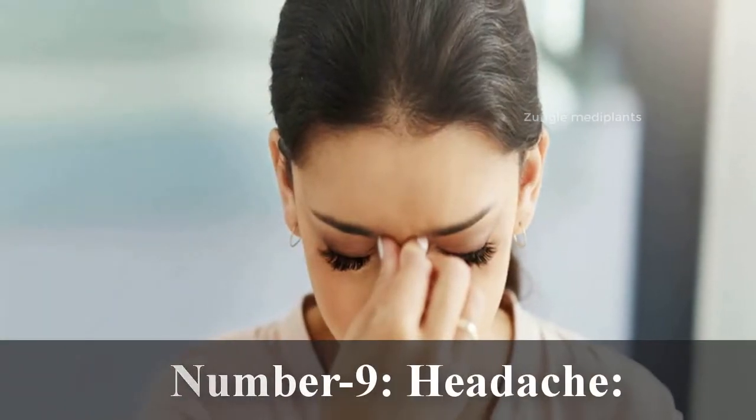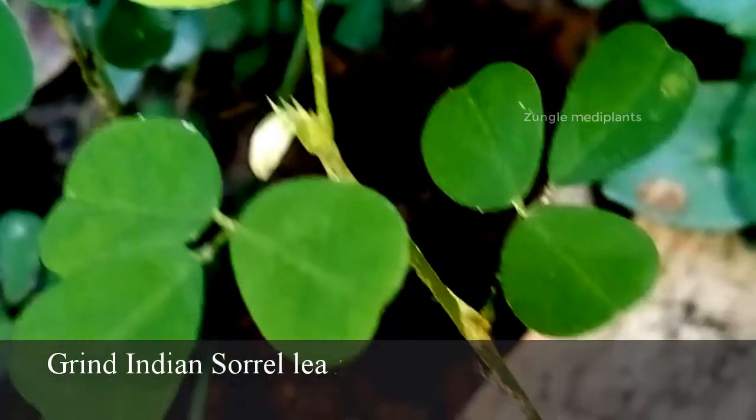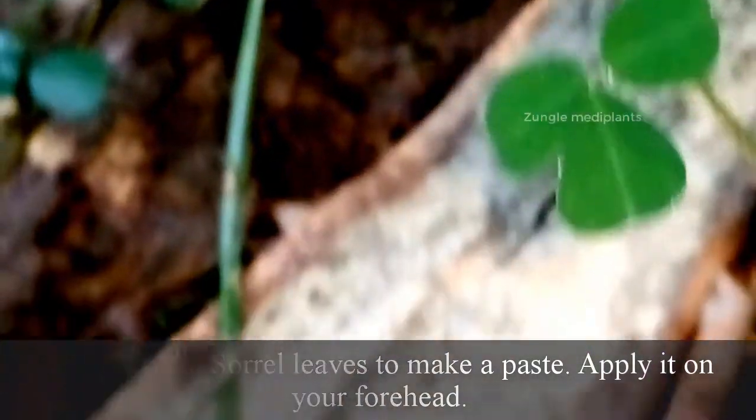Number 9. Headache: Grind Indian sorrel leaves to make a paste and apply it on your forehead.